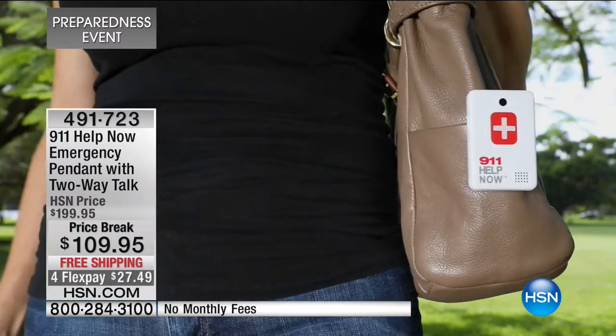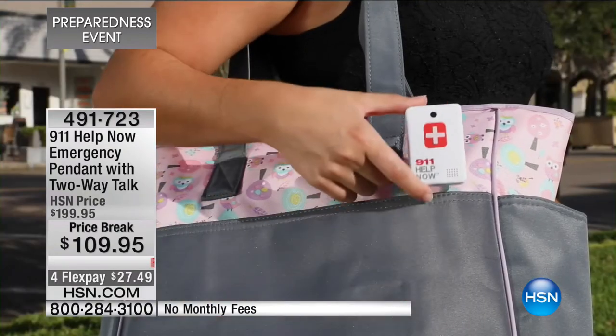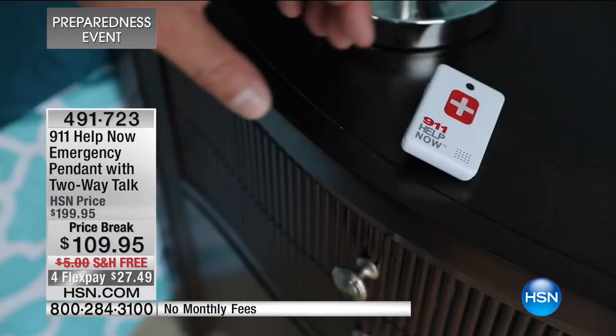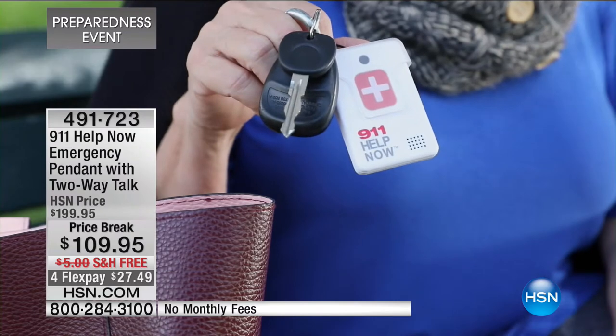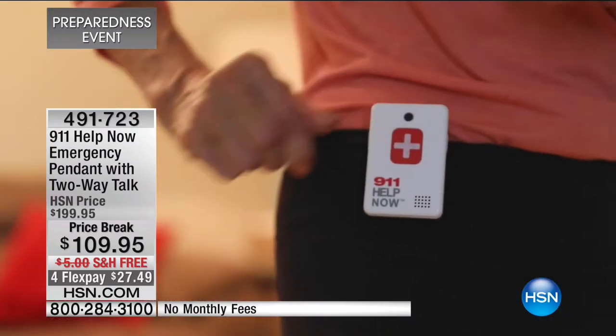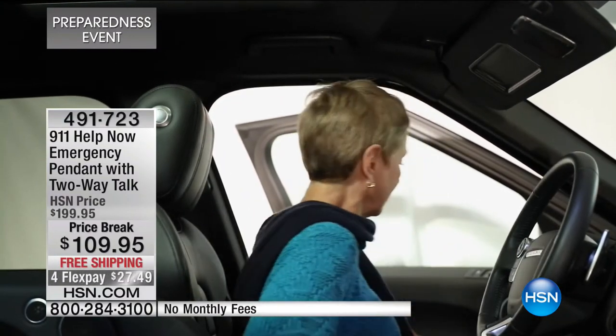Not only can you clip it on your belt or on your purse or on your backpack or on your baby bag - but it's for life. For life? For life. It's not for one year, it's not just for 2017, 2018, or 2019. Is that exclusive to HSN? It is exclusive and it is for life.